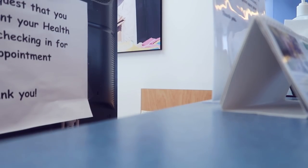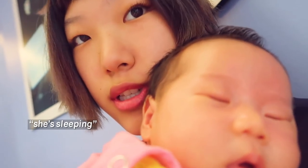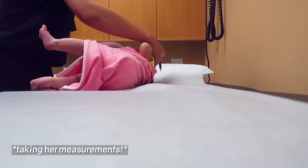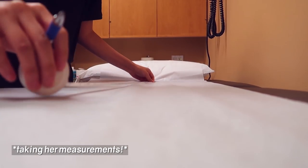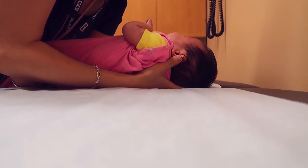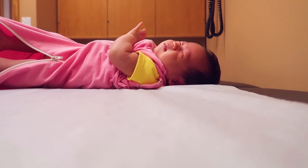At the clinic, the receptionist asks if the baby has been here before, and we confirm yes. You look so browless today — it's a cute one. Can you just hold her head? So 56.5 — you can undress her now and we'll take her to the skin.